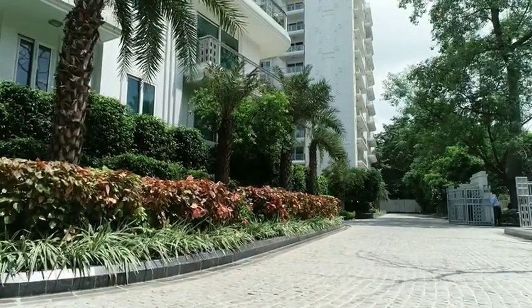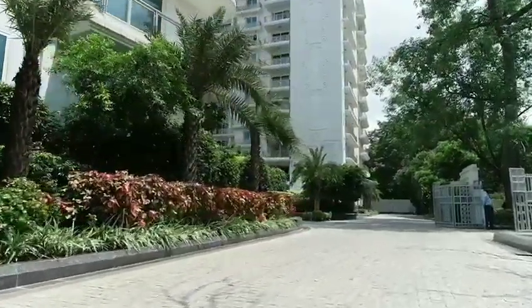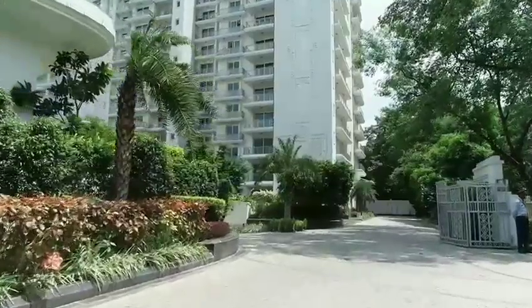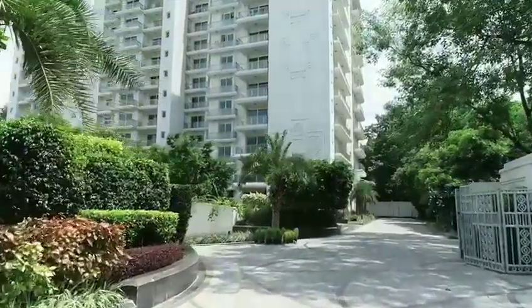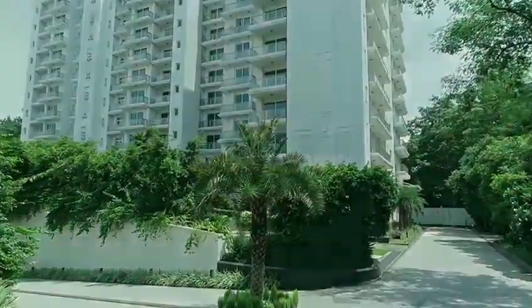So we are entering into townhouse number 3 here. That's the foyer area, that's the dining, followed by living area, and we have access to a private lawn right here.